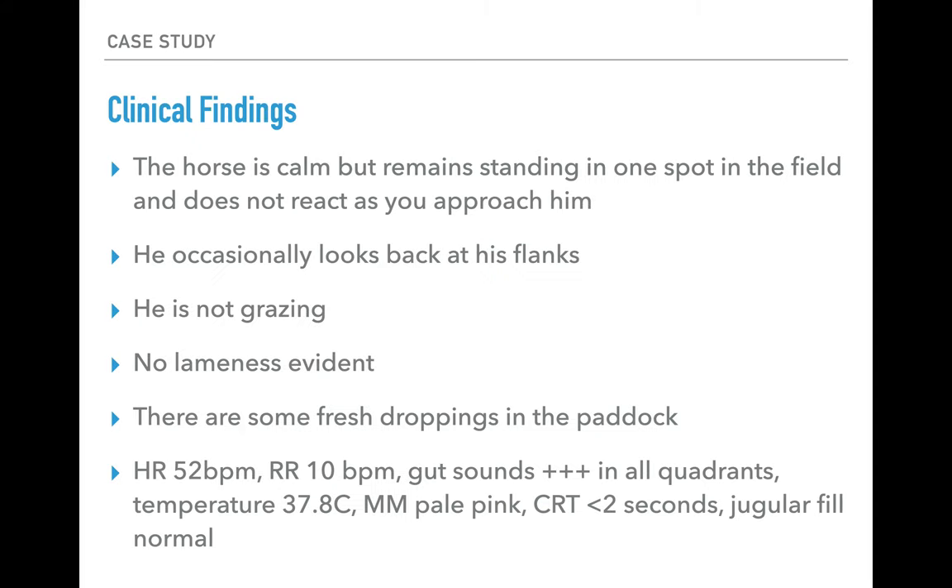Some other clinical findings to note: he's calm, but as we walked into the field he stayed where he was and didn't move towards us as he normally would. He's not really paying any attention to us. He does occasionally look back at his flanks. He's not grazing, and there's no lameness — when asked to walk, he's able to fully weight-bear on all four limbs. There are some fresh droppings in the paddock.